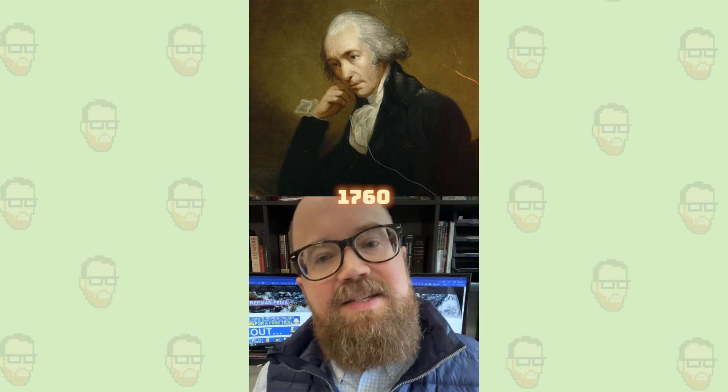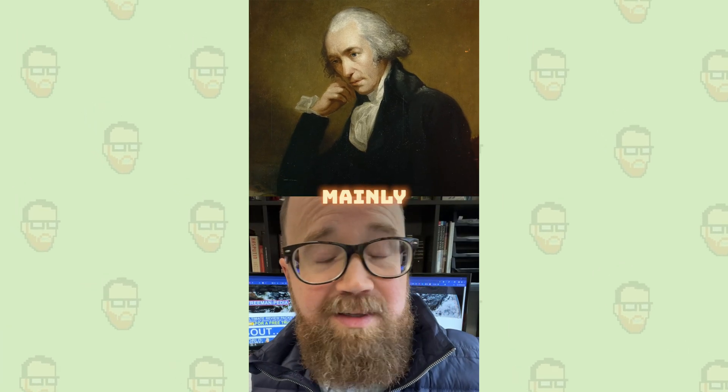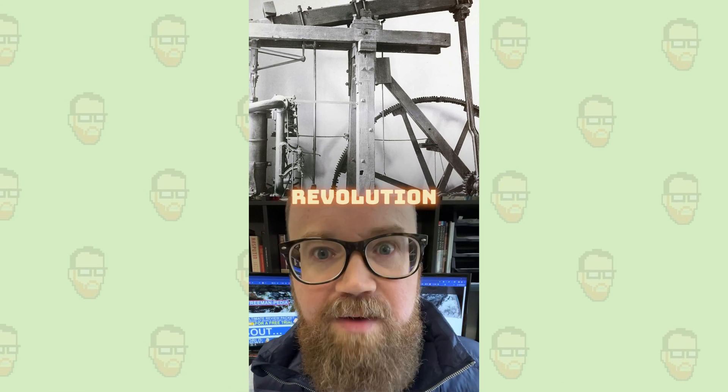The steam engine. In the 1760s, James Watt took an inefficient pump used mainly for pumping water out of mines and turned it into the power source for the Industrial Revolution.